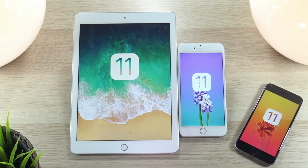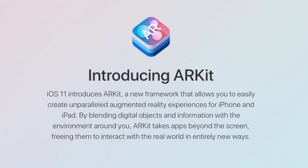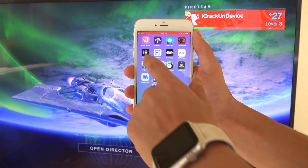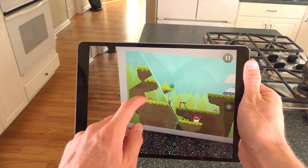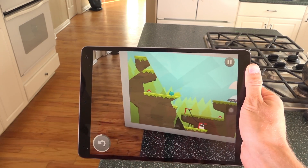Hey, what is up YouTube? As we know, Apple has just released iOS 11 to the public earlier this week, and a big under-the-hood feature is ARKit, being the company's SDK that lets developers easily create cool augmented reality apps. That is why in today's video we are going to be taking a look at the top augmented reality apps and games for iOS 11 that are currently available for you to download now onto your device.